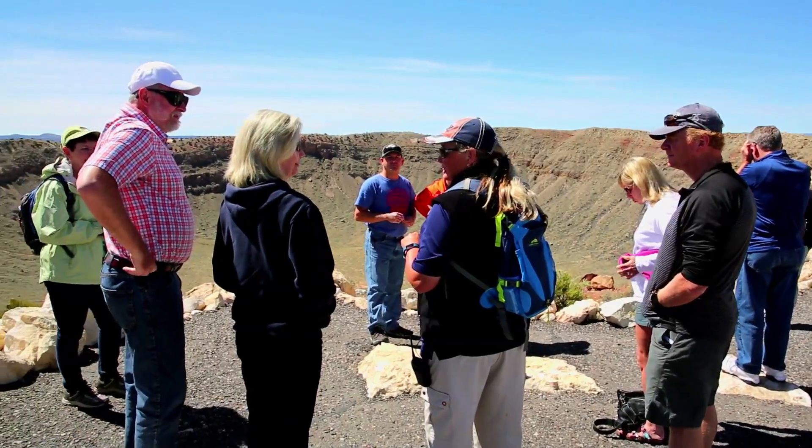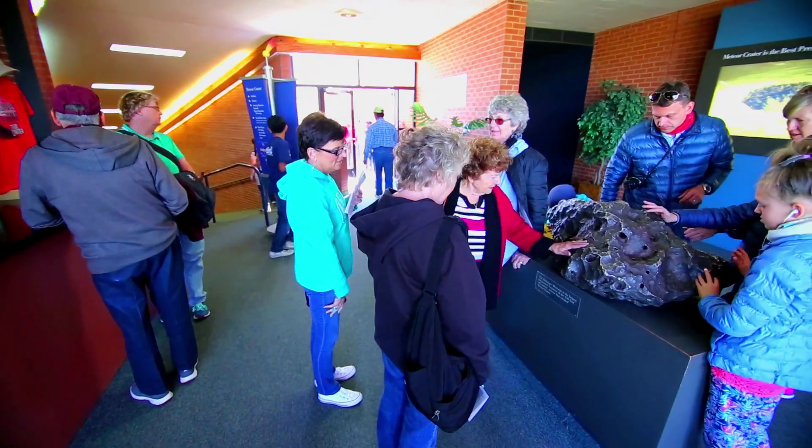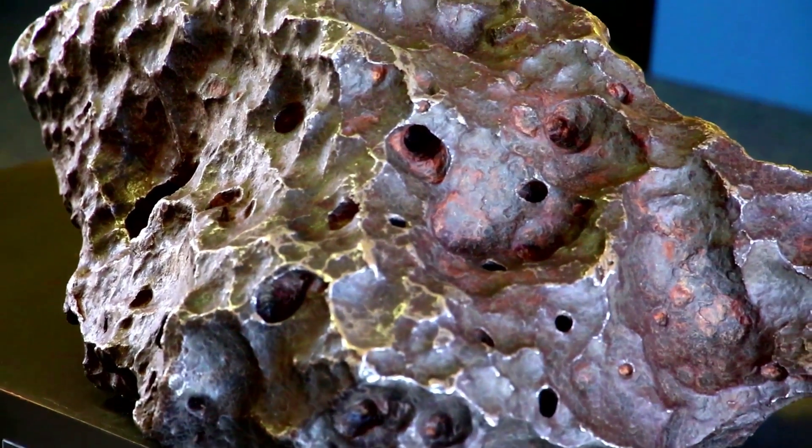If you come and visit the Meteor Crater impact site in Arizona, you can touch the largest piece of the meteorite that was ever found. It's called the Holsinger meteorite. This beautiful piece weighs 1,406 pounds.